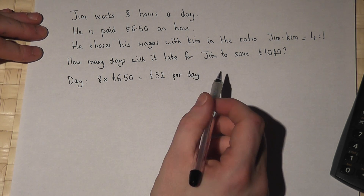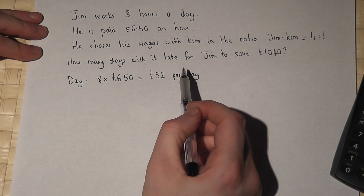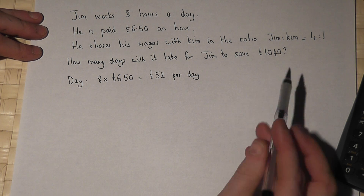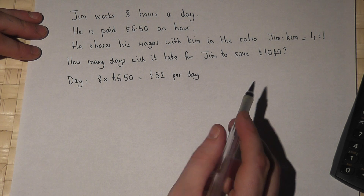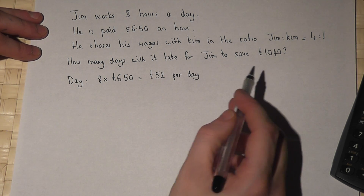However, he does not keep all his money because he shares his money with Kim in the ratio of four to one. So the question to start off with is: how much does Jim actually keep per day?